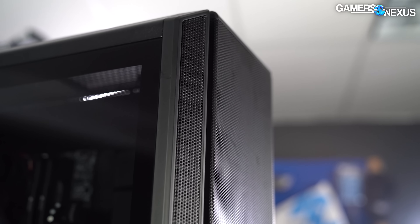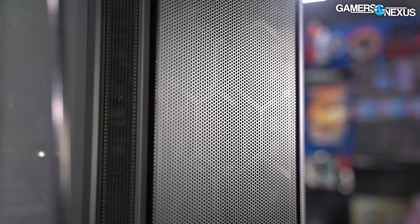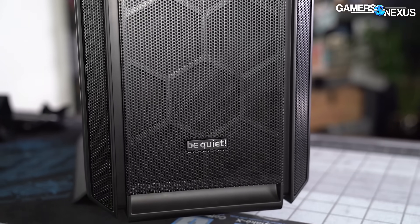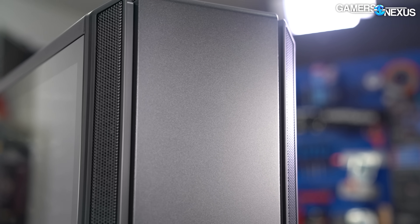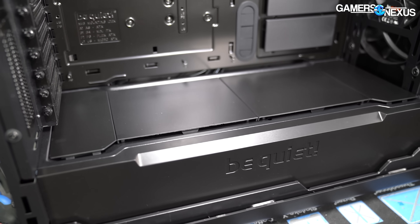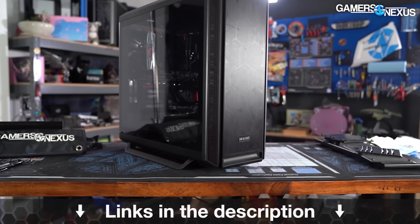Before that, this video is brought to you by be quiet and the Silent Base 802 case. The Silent Base 802 got high accolades in our review for its high build quality and its versatility in both silence-focused and airflow-focused builds. The 802 comes with swappable mesh panels or noise-damped panels so you have options for either approach. It fits larger builds without being overbearing, and stands out for its mechanics quality and assembly quality.